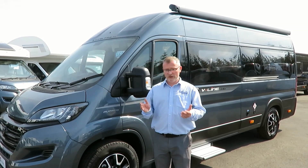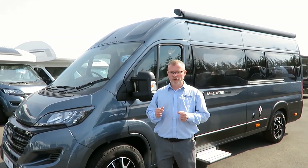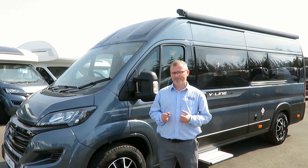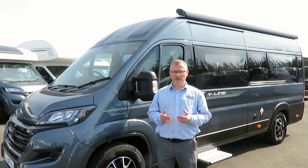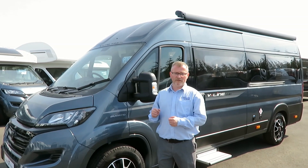On the exterior of the vehicle, the first thing that you notice is the Grigio grey metallic paintwork, which really makes this motorhome stand out. Other exterior features include daytime running lights, awning lights and an underslung 25 litre gas tank.